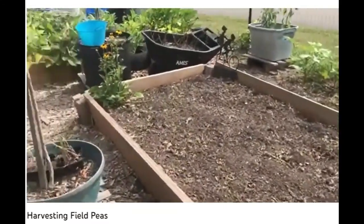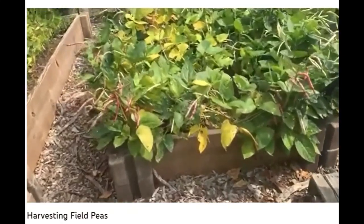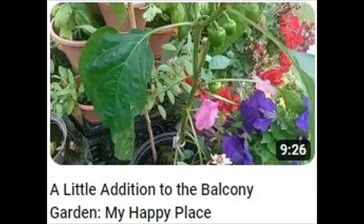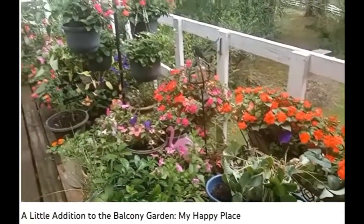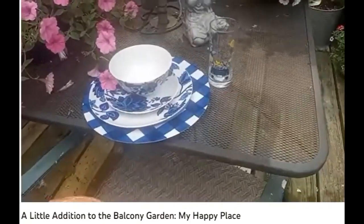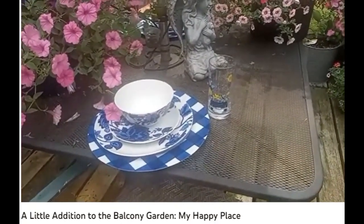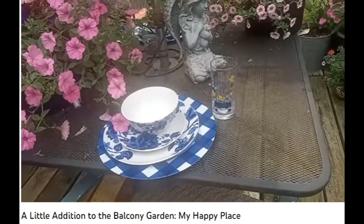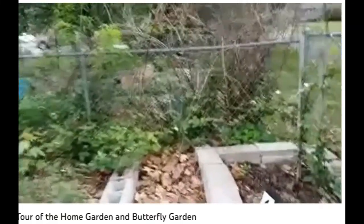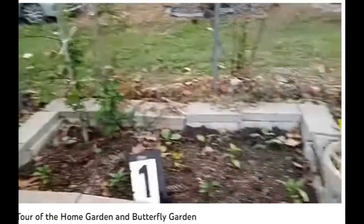I grow field peas because there are so many different health benefits of them, but I also grow them because as a child my grandparents grew a lot of field peas. That balcony garden is just so welcoming — it goes along on my balcony and it appears that either it rained early this morning or it rained last night. The garden beds are a lot of work. Numbering my beds have really helped me to keep up with what I grew and where I grew it.